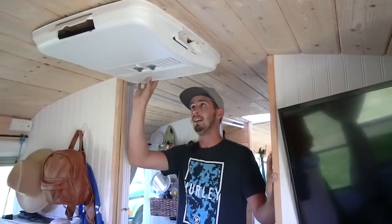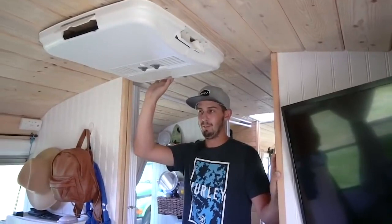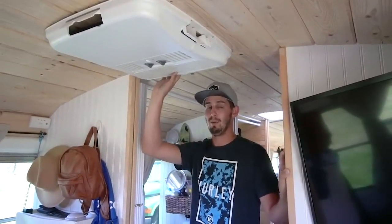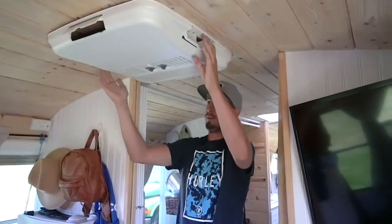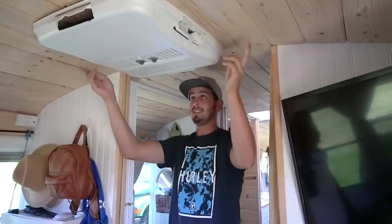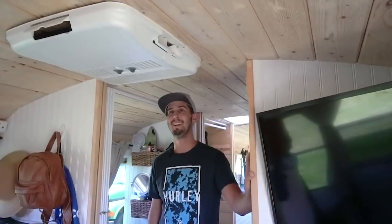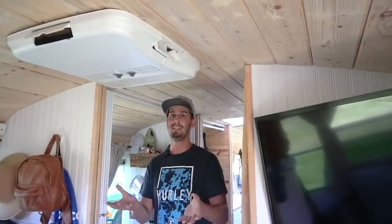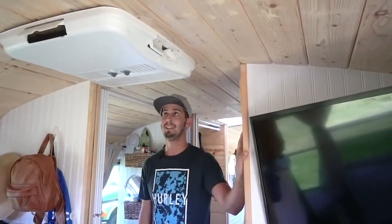If Tyler had to do it over again, he'd probably go with the mini split option instead — he's been in other buses and tiny homes that use that option and it seems to work way better. The Dometic only really blows out on one side. But it was really easy to install — just cut a hole in the roof, it's two pieces that bolt together and then you put the cover on top.